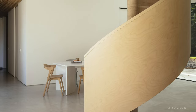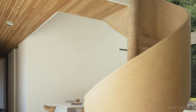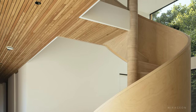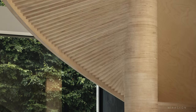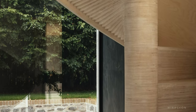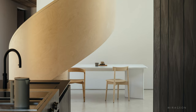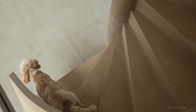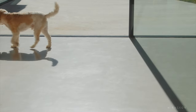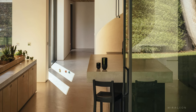A sculptural birch plywood staircase captures attention in the atrium. Adjacent to it, the kitchen is prominently positioned within the house.